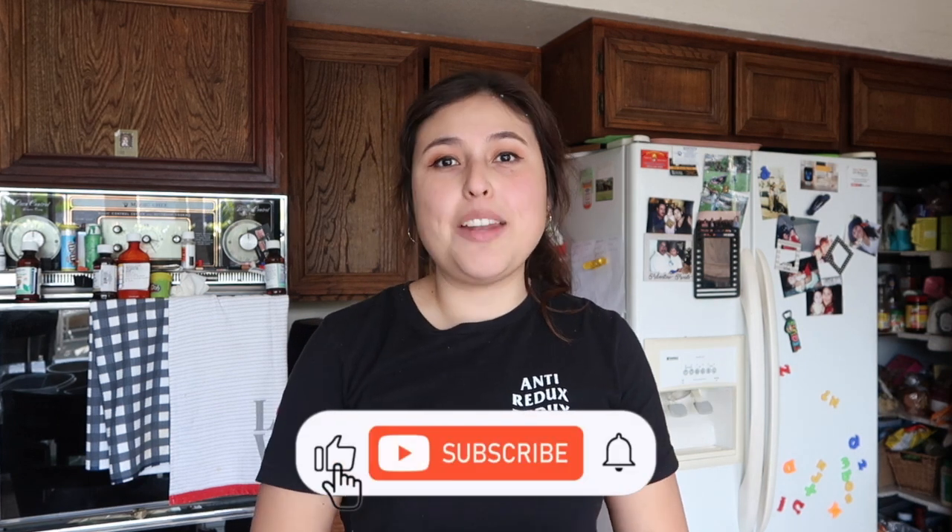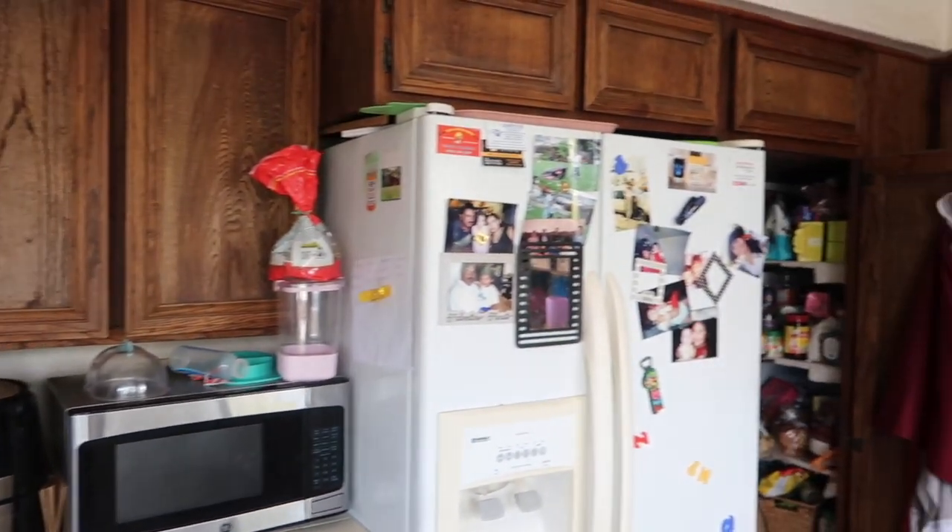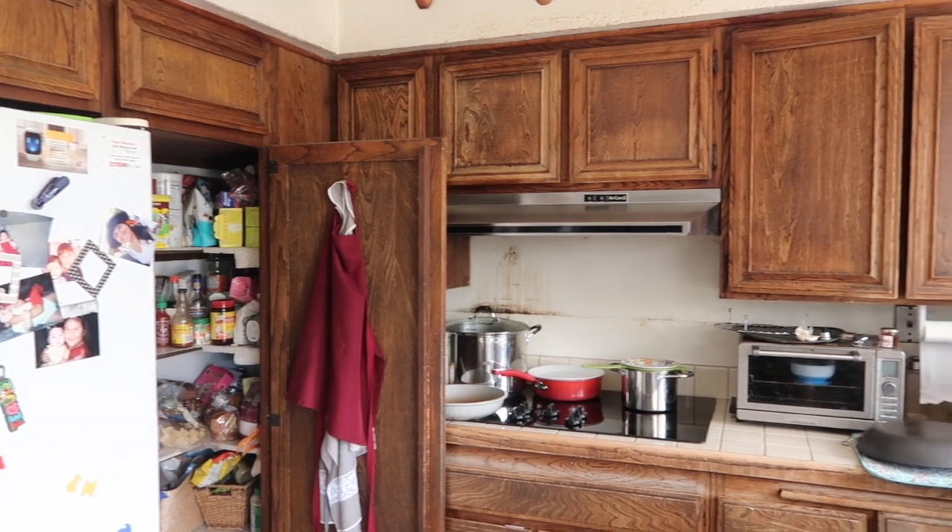Today we are decluttering in my parents' kitchen. Since this kitchen is so big, we're not going to declutter the entire thing because it's going to be very overwhelming. Instead, we're going to break it down into parts. I'm thinking of making this into a series, so if you want to stay tuned to eventually declutter the entire kitchen, make sure you are subscribed and hit that like button down below.